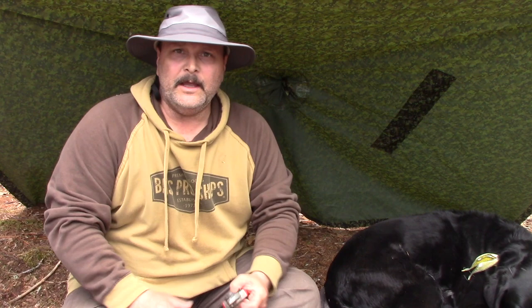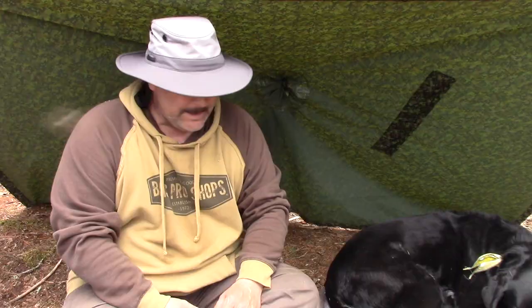Alright, time to grab the clippers and go prune some trees and get some spruce boughs. I'm going to make a bed of spruce boughs and then make Misty's bed.